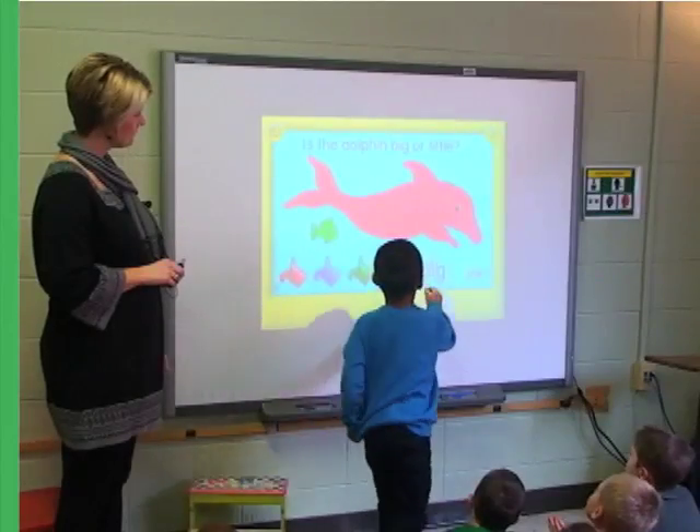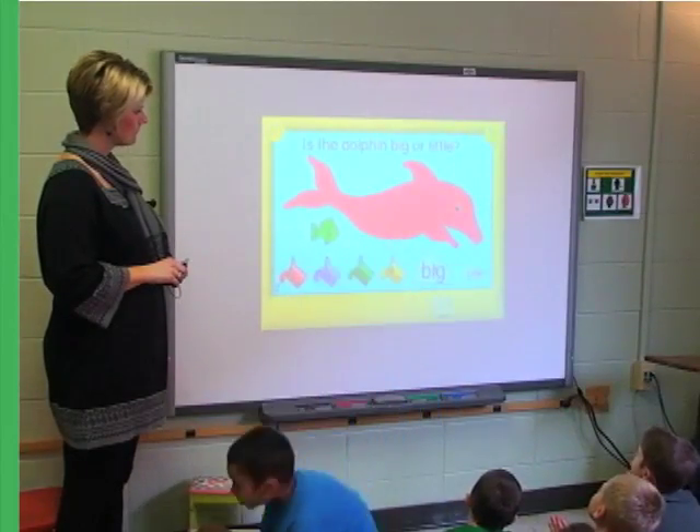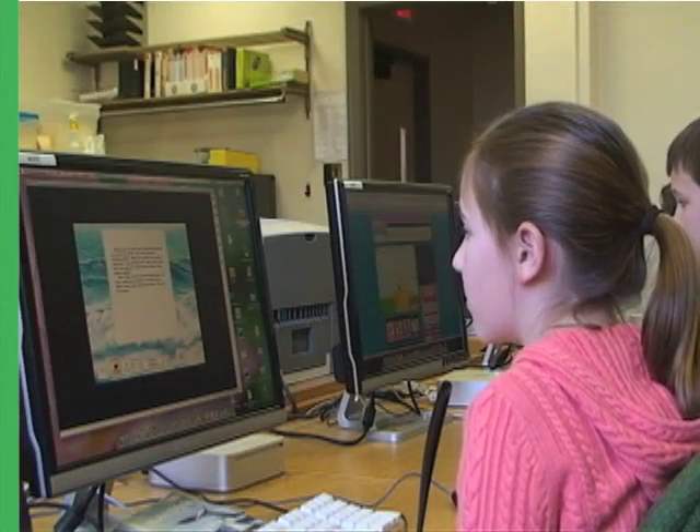One reason that we definitely choose to use a lot of technology is because of the motivational aspect of it. It just helps the kids stay engaged and helps me to see who might need to work on certain skills. Having technology is something that our students really enjoy.